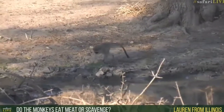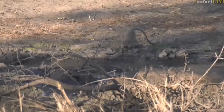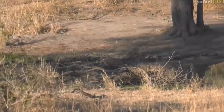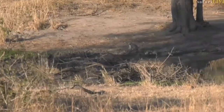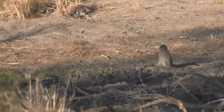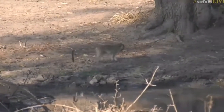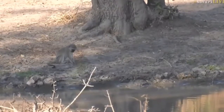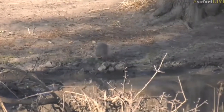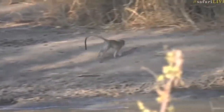Lauren from Illinois, you want to know if the monkeys eat meat or scavenge. These vervet monkeys are herbivorous — they'll pretty much eat all things vegetarian, although people do feed them cooked meat from time to time and they will eat it. But generally in the wild they go after mostly fruit and herbivorous items, plus insects. Baboons are very different — they scavenge heavily and even hunt. At lambing season baboons will target impala lambs, actively hunting and bringing them down. But vervet monkeys, not so much.